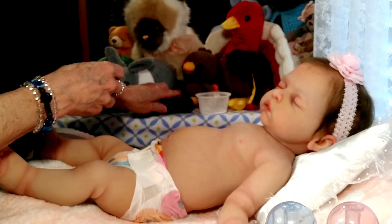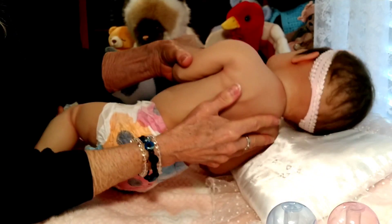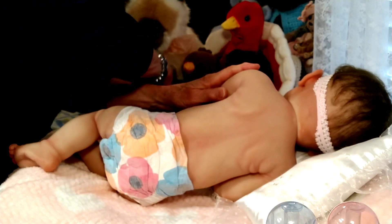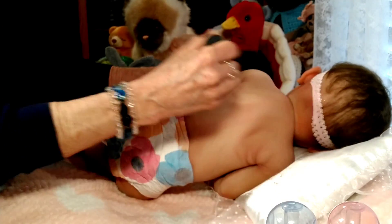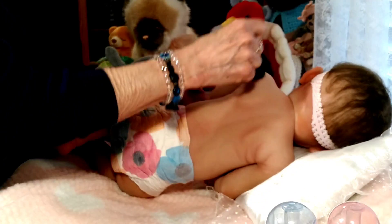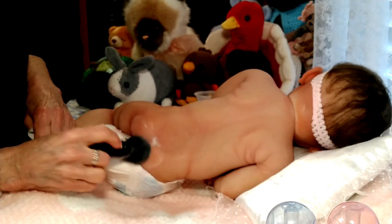I'm going to turn her over — she's my little sleeper. You can see how wiggly she is. When Kyla made Lorelei, she actually gave her a backbone and shoulder blades, whereas when she made Bethany she didn't do that. Bethany was her trial silicone — her very first — so she probably did a lot of experimenting. Here's her little bottom — let's go ahead and powder that cute little bottom.